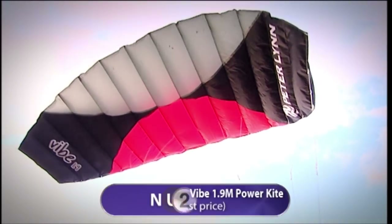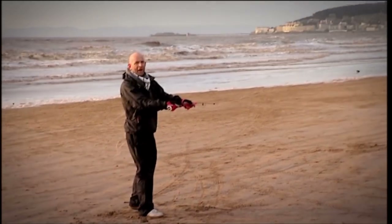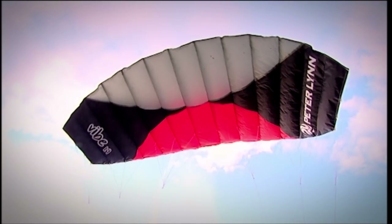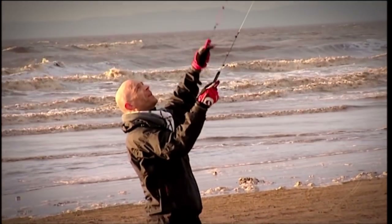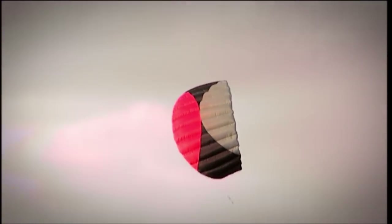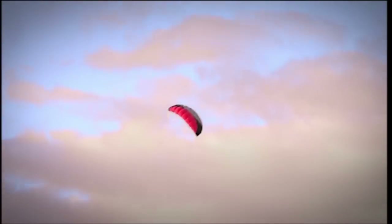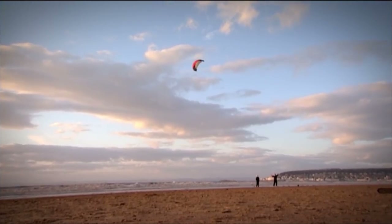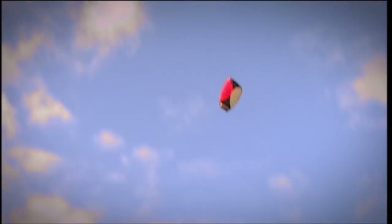Flying in at number two: the Peter Lynn Vibe, an entry-level power kite perfect for those new to power kiting. The Vibe has a 1.9-metre cross-vented sail that easily fills with air, improving stability. Its very low aspect ratio creates a lot of drag, making it more docile. It's a great combination of manoeuvrability and ease of flying — even a novice like Gail found it really simple to get started on.